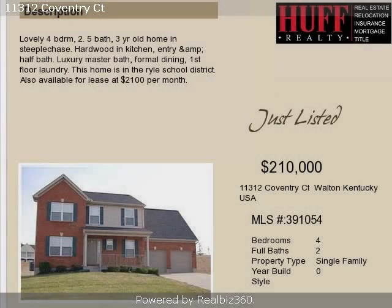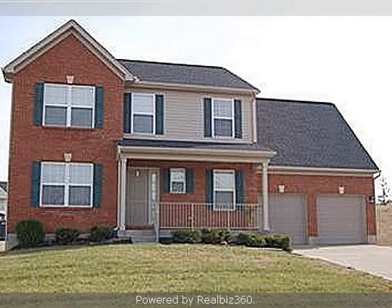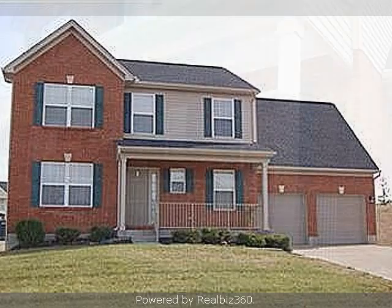This property is a four-bedroom, two full baths, and one-half bath, traditional-style home. This property is listed for $210,000.